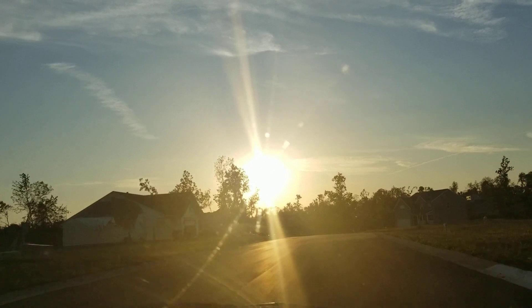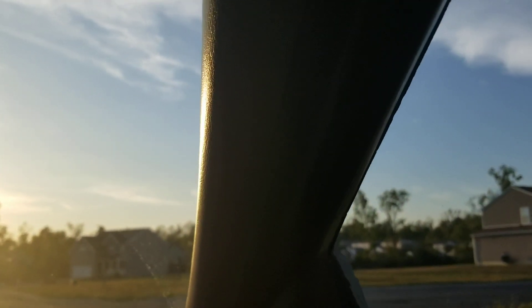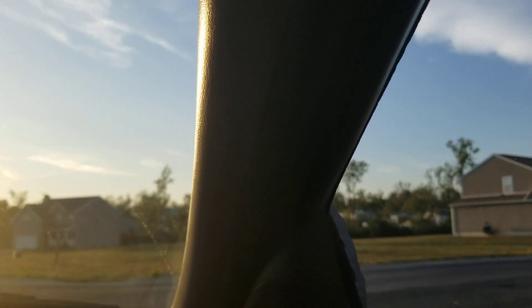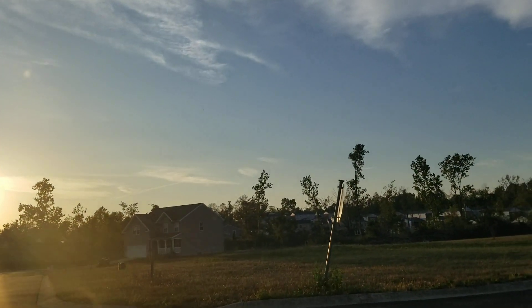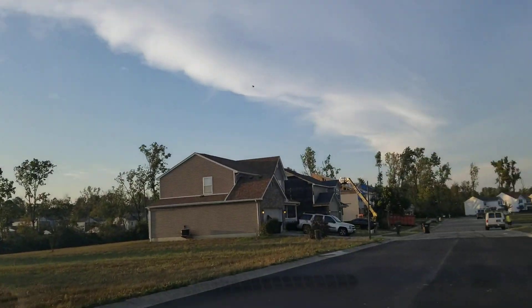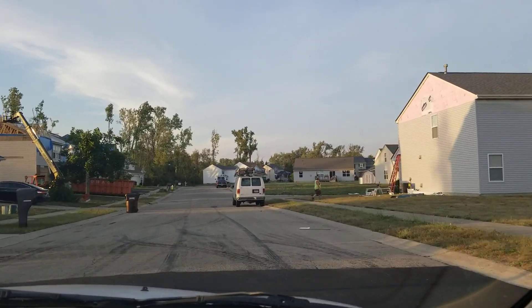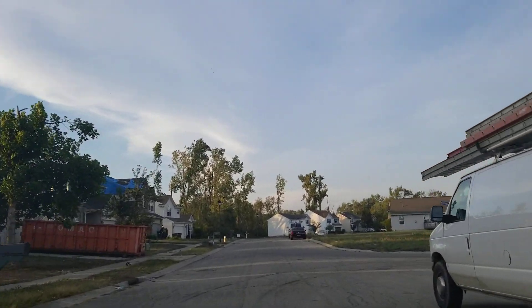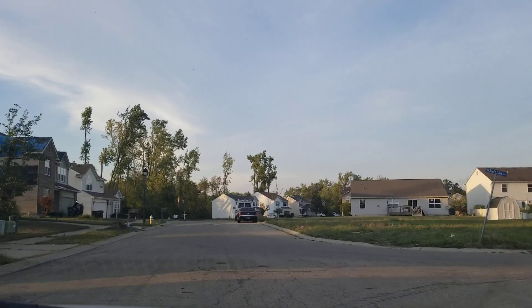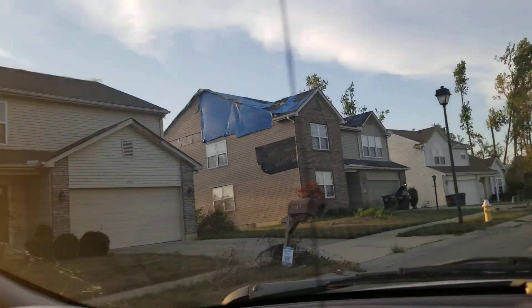There's another damaged house. Let's find a way up to some of these streets up here. We'll find a way back there. As you can tell, there's some damage right there. The side of that house got totally blown off.